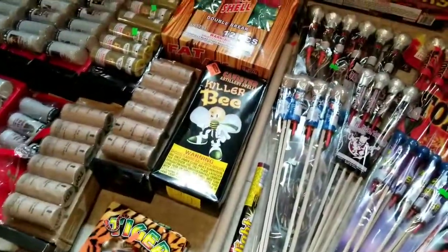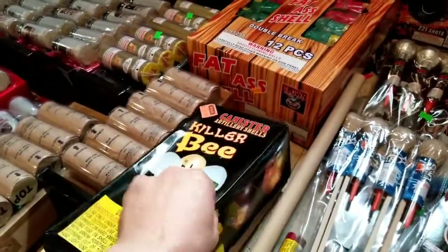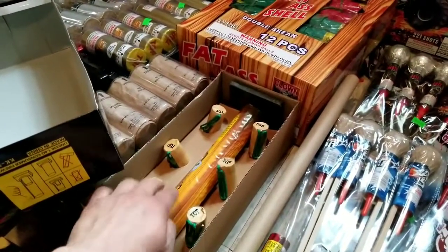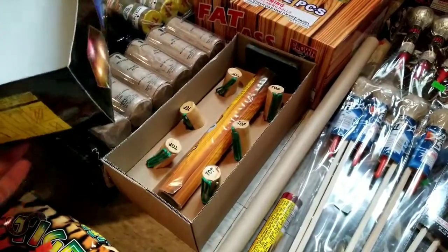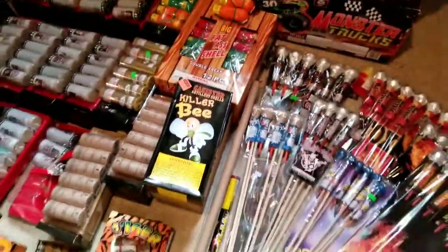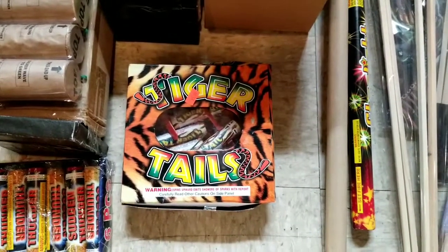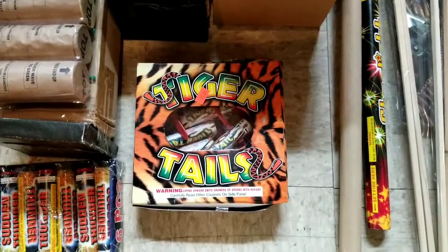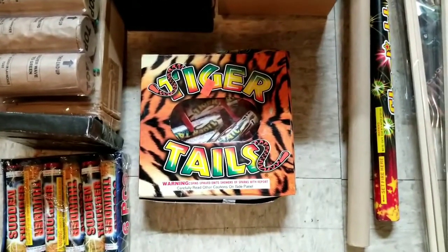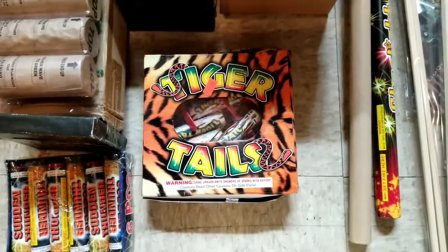We have this Killer Bee. Now this is very interesting — I only grabbed this because I wanted to see how these tiny little canister shells were. Anybody shot this one off before, let me know how it goes. Probably going to be saving this just for some daytime fun on the Fourth of July. Moving on — just picked up a little pack of these Tiger Tails, come with five of them. That's actually a really sweet novelty — them things pop really loud for a novelty. Any other spinner I've tried sounds like a squirt gun going off, but this one actually has some pop to it. So if I come across more, I will buy as many as I can.